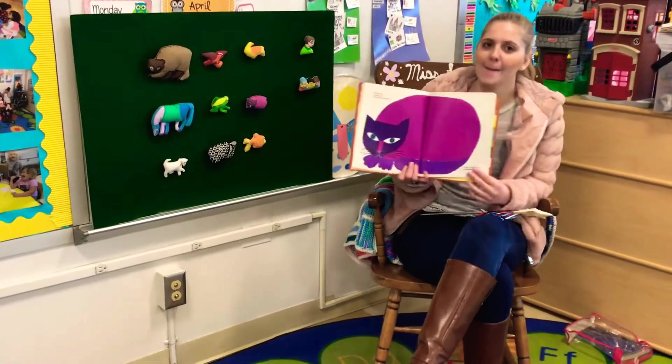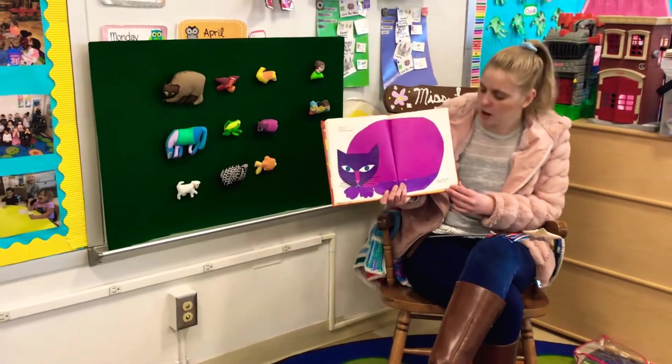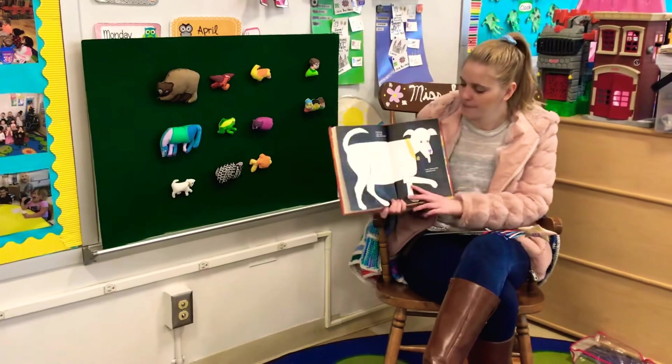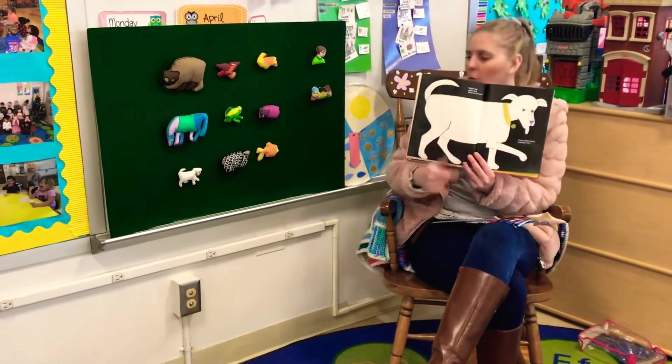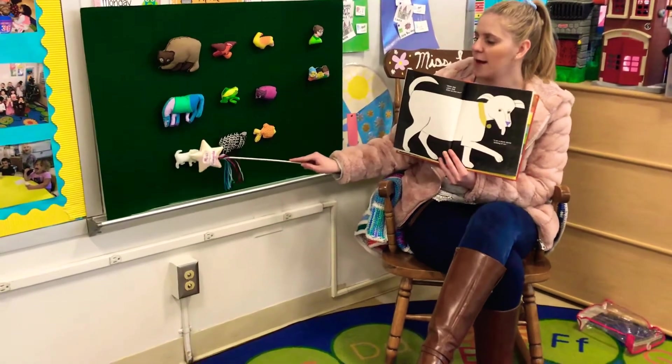Purple cat, purple cat, what do you see? I see a white dog looking at me. A white dog — let's see if we can find the one that matches this picture of a white dog. There it is, this one is a white dog too.